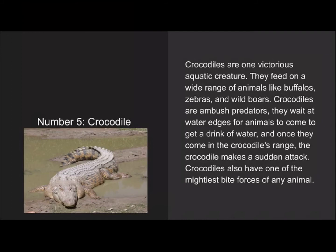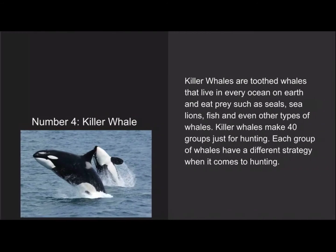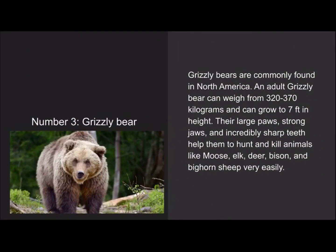Number 4 is the killer whale. Killer whales are toothed whales that live in every ocean on earth and eat prey such as seals, sea lions, fish, and even other types of whales. Killer whales form groups just for hunting, and each group has a different strategy when it comes to hunting. It's also known as an orca.